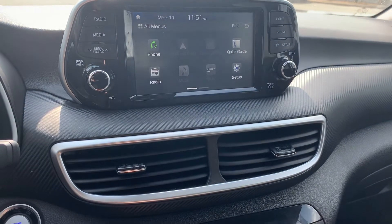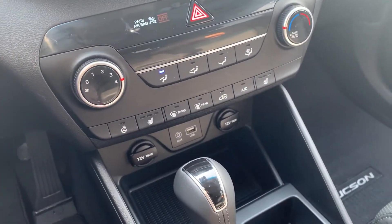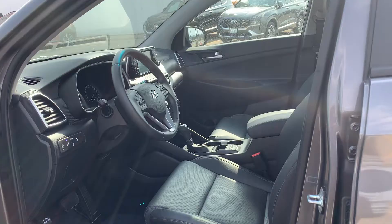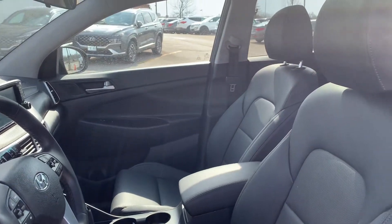This vehicle has Apple CarPlay and Android Auto with a push-to-start engine and heated seats for both the driver and the passenger, as well as a heated steering wheel. This vehicle has been fully detailed, so come check it out here at Ajax Hyundai.